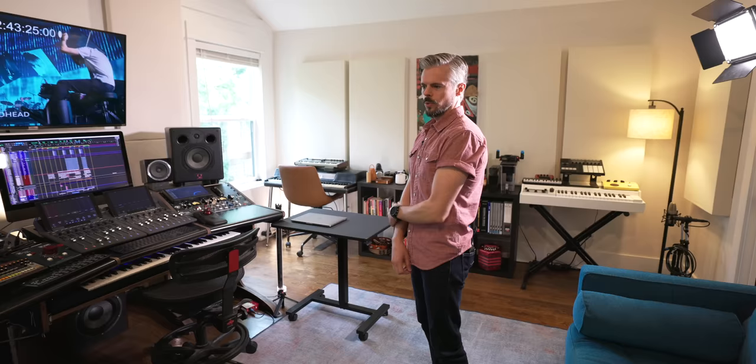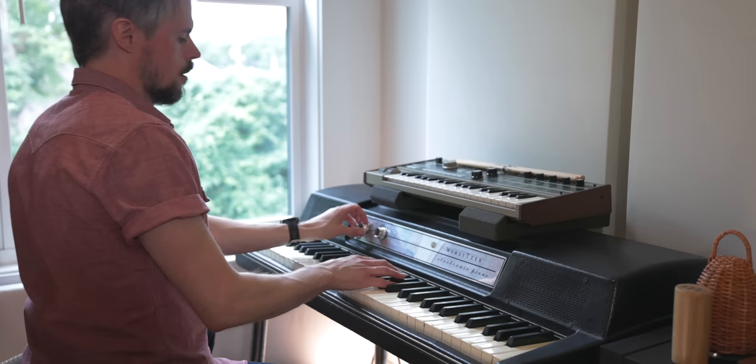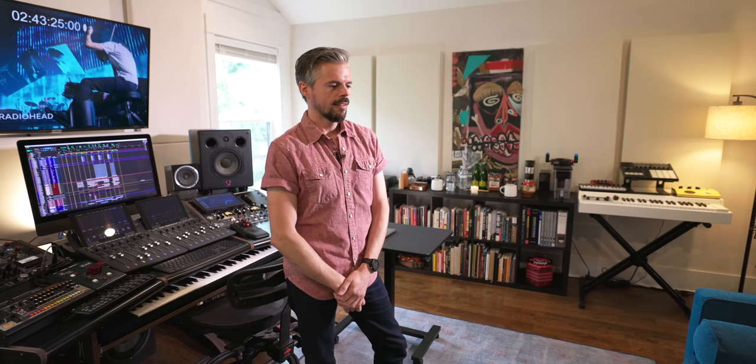We can grab a guitar, fire up a guitar amp — everything's patched in, pedal boards ready. If we have an idea on piano we can just fire up the Wurlitzer, which is already patched in and ready to go. I have a template where all the stuff is ready to go, to make it easy to start an idea. Because very often we'll have an idea right off the bat and then change what we did the day before, so it's really important for me to not have to set things up and move things around.